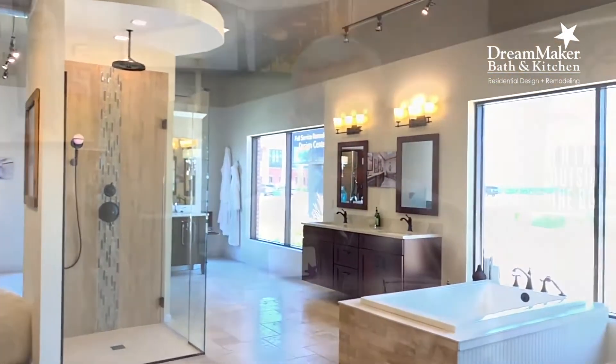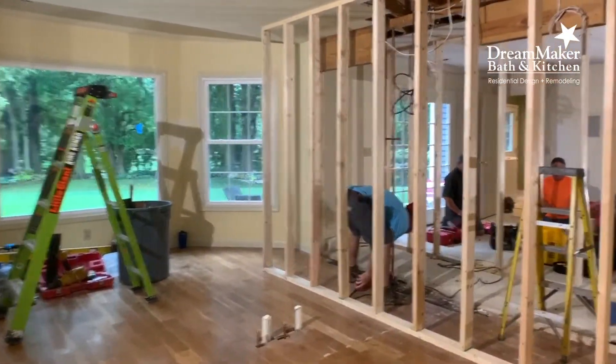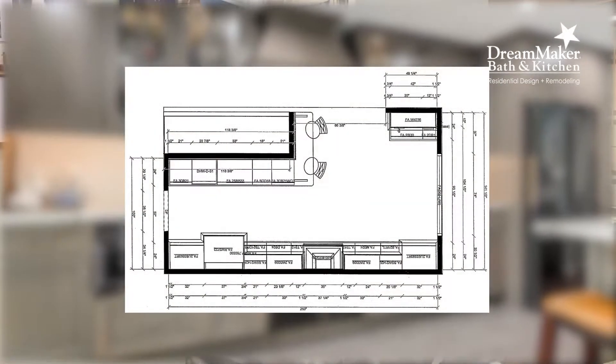We finish that up with a one fixed price contract that's going to include material specification, labor for installation, specialty trades, and design documents — all together in that contract. All of this so that we can offer you the most convenient and timely way to improve your home.